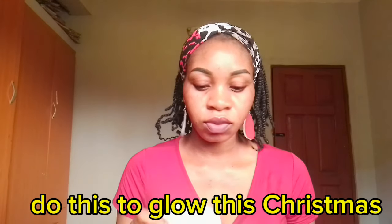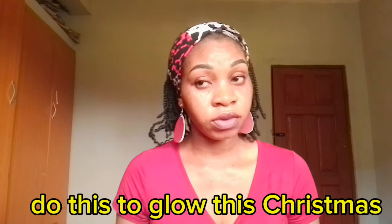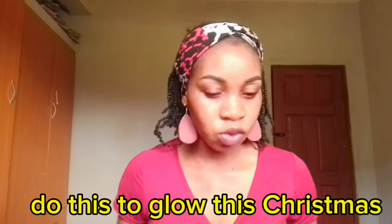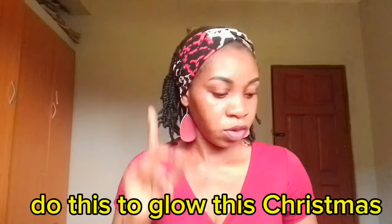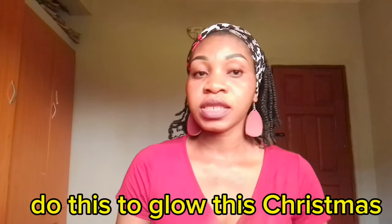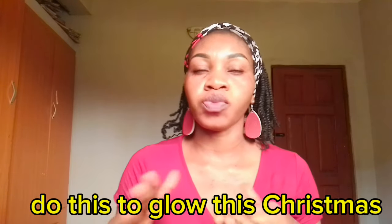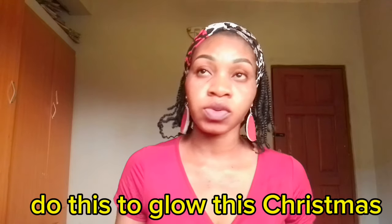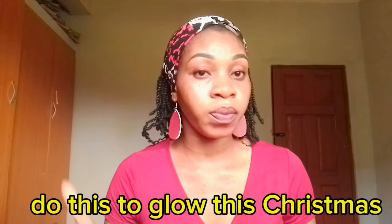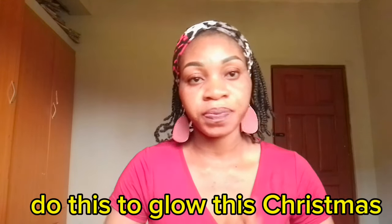So I told you guys I'm giving you affordable head-to-toe products that will make your skin beautiful this Christmas. You need to glow! That's all for the affordable head-to-toe skincare products you can try this season to brighten your skin. I hope this video helps. If you enjoyed it, give it a thumbs up, subscribe for more skincare updates, and see you in the next one — bye!